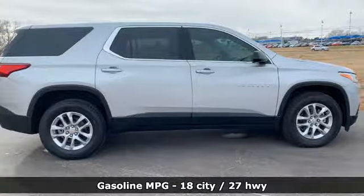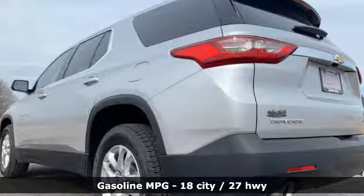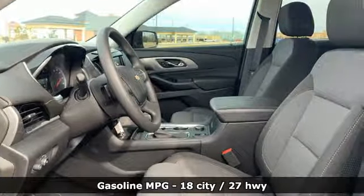It's well equipped with the features you need: automatic transmission, dual zone climate control, streaming audio, and manual tilting steering column.